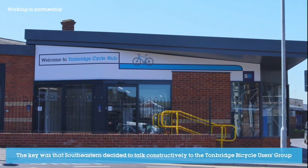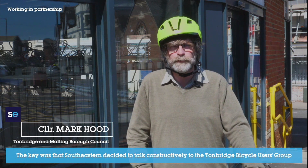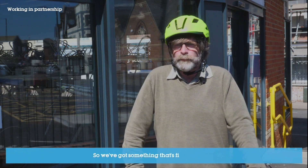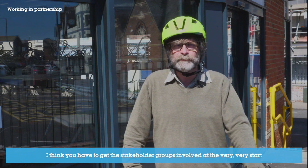The key was that Southeastern decided to talk constructively to the Tunbridge Bar School users group at the first opportunity and KCC, so we've got something that's fit for purpose. You have to get the stakeholder groups involved at the very, very start.